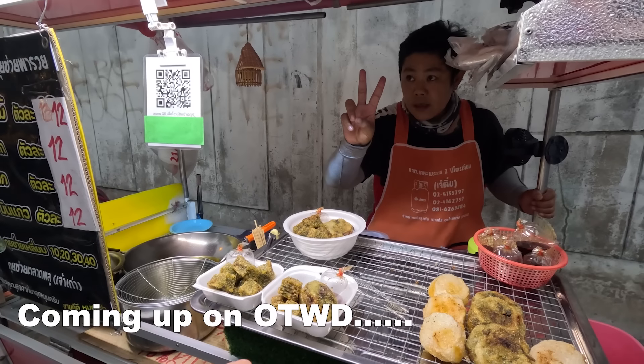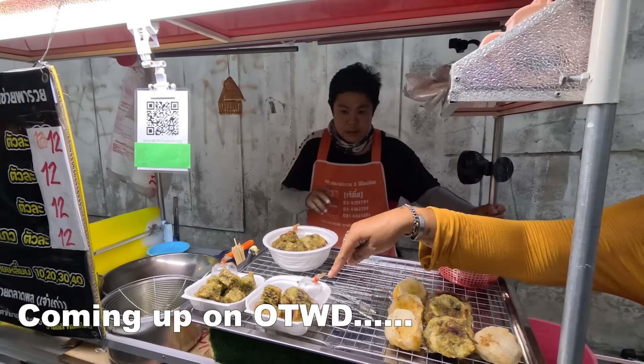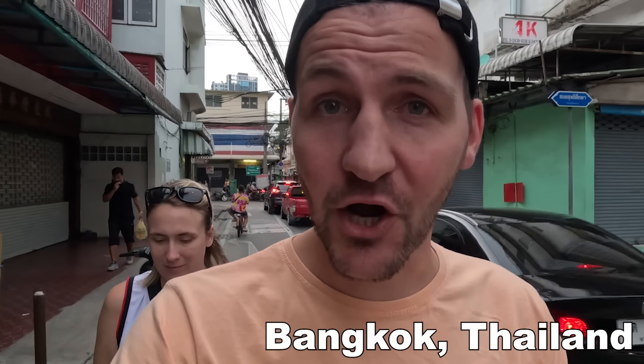Hi guys, welcome back. We're on tour with Dridgers. If you're new here, we're a full-time travel couple from the UK. We are currently in Bangkok, Thailand, in a local area called Klong San. I'm just taking a walk down our road because the evening's come and that means the street vendors are out. We're going to try every single street vendor down this road. The whole menu is in Thai and they probably don't speak any English, so Google Translate will be my new best friend.